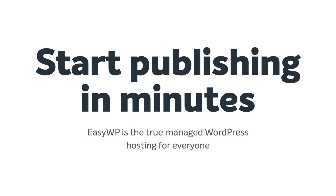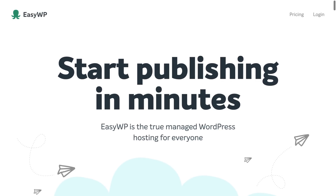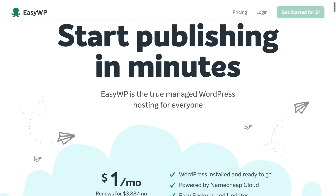If you've got two minutes, I'd like to show you, in real time, just how quick and easy it is to create a brand new WordPress website with EasyWP. Alright, let's begin.